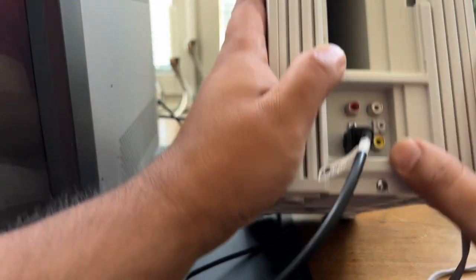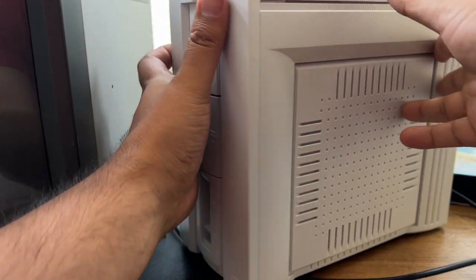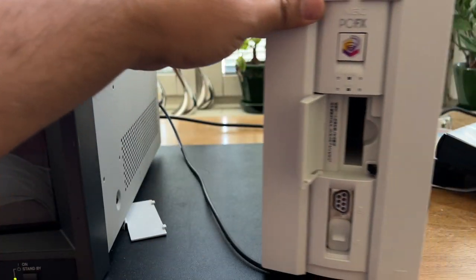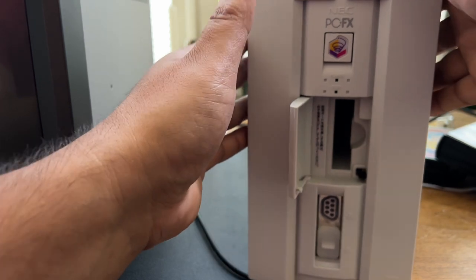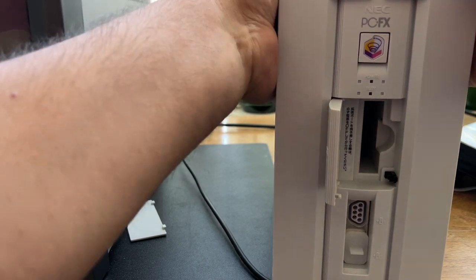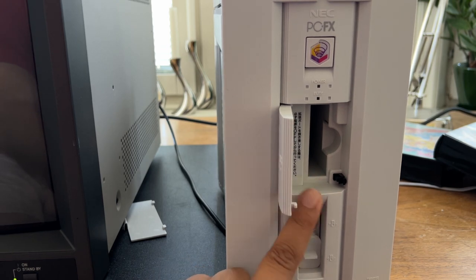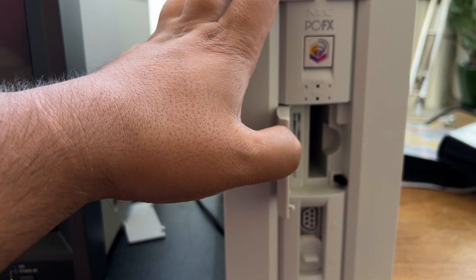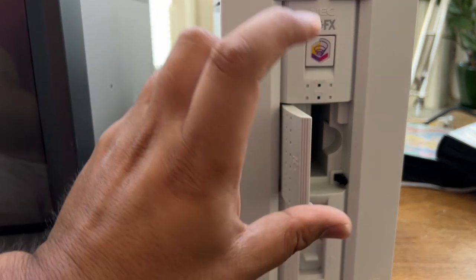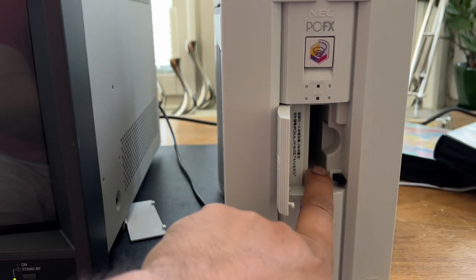On the front, these are not the only expansion slots — there is actually an expansion slot on the front. It says 'push open', so there's an expansion here in the front, and this expansion slot was used for the memory card. There were no RAM modules internally on this console, so you had to buy these small memory cards which you put into this slot.